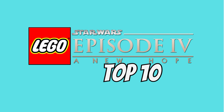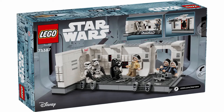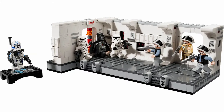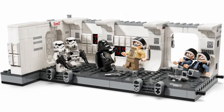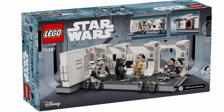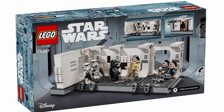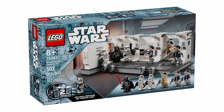The fourth best set on my list is the 75387 Boarding the Tantive IV. With this set you get the best of both worlds — great playability and great display potential in the same set. It's kind of crazy LEGO only finally made this set in 2024. Luckily they did a great job once they finally decided to make a set off the iconic opening scene. The minifigure lineup is absolutely perfect and there's even a bonus figure for the 25th anniversary. For $55 it's a spectacular deal, with 7 minifigures that all look great. This set was built with a lot of care and includes all the play features you'd want from the scene.